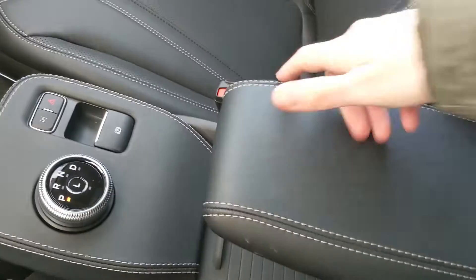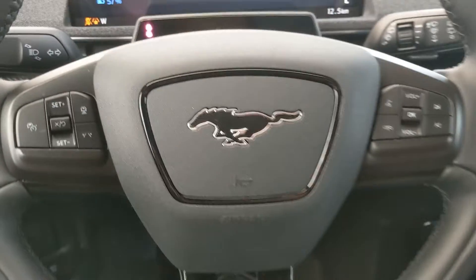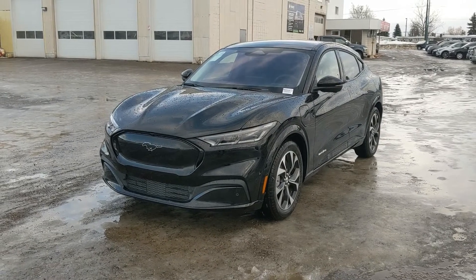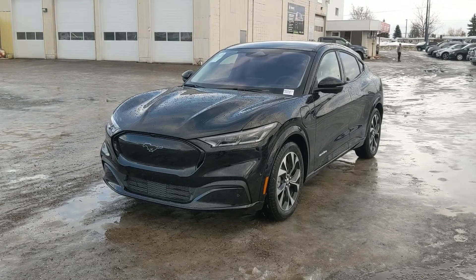Last but not least, you do have a fixed glass panoramic roof so you can let the sunshine in. That should cover our look at the interior — if you're interested, feel free to give us a call at 250-563-8111 or just come on down to the dealership and have a look for yourself. Have a nice day!